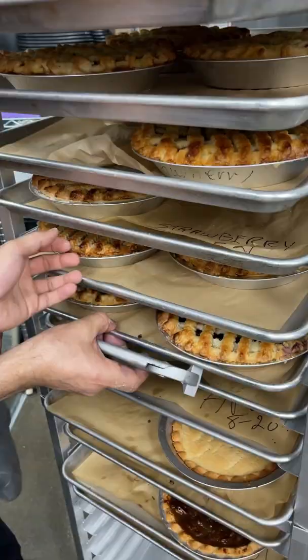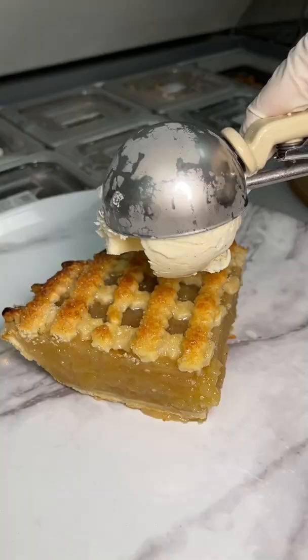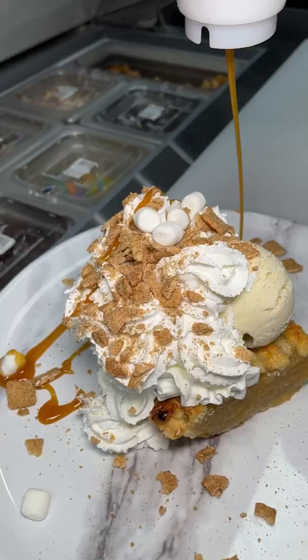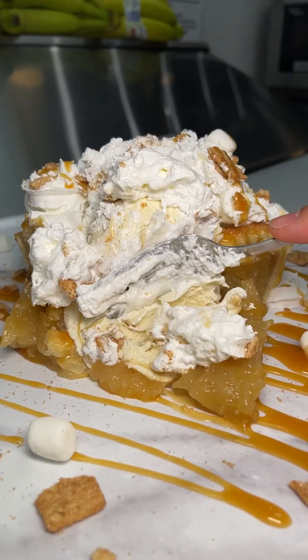Not only are they making pot pies fresh every day, but they are also making these gorgeous dessert pies. They have six different pies that are ready to eat, that you can order in a nine inch tin or by the slice. They also have six different types of a la mode — this is the cinna a la mode, it has cinnamon toast crunch, marshmallows, and a caramel drizzle.